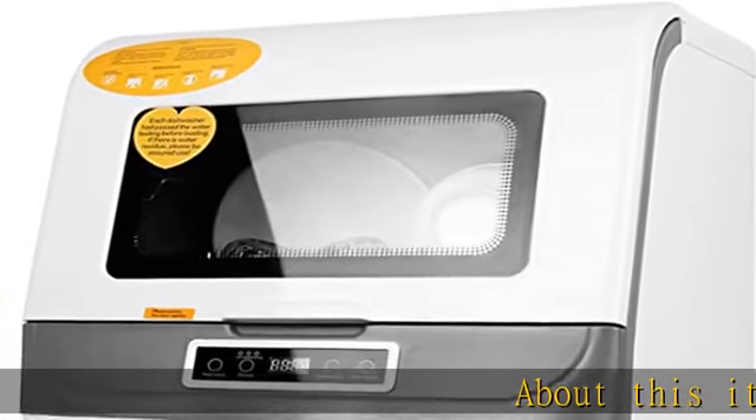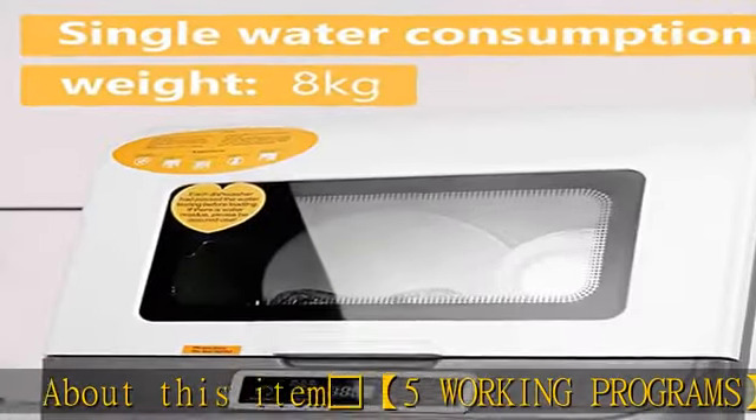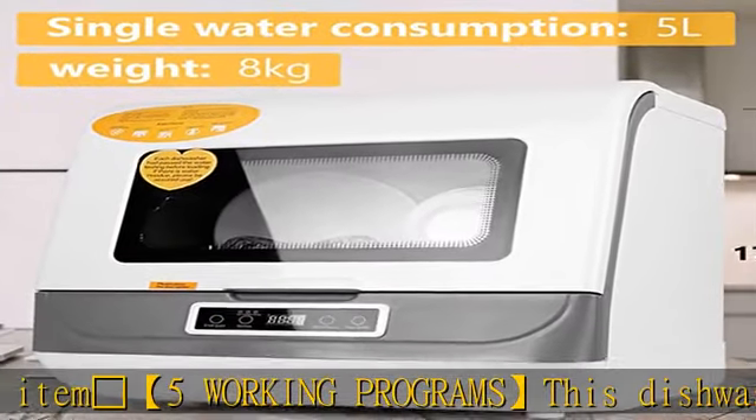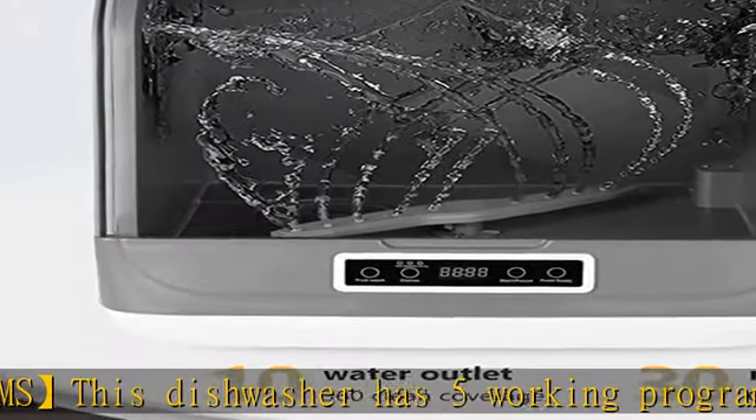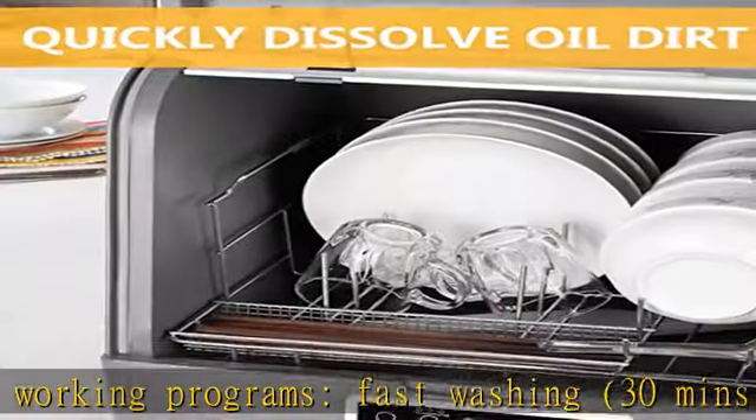This dishwasher has 5 working programs: fast washing at 30 minutes, standard washing at 40 minutes, powerful washing at 50 minutes, fruit and vegetable washing, and an automatic air drying function.